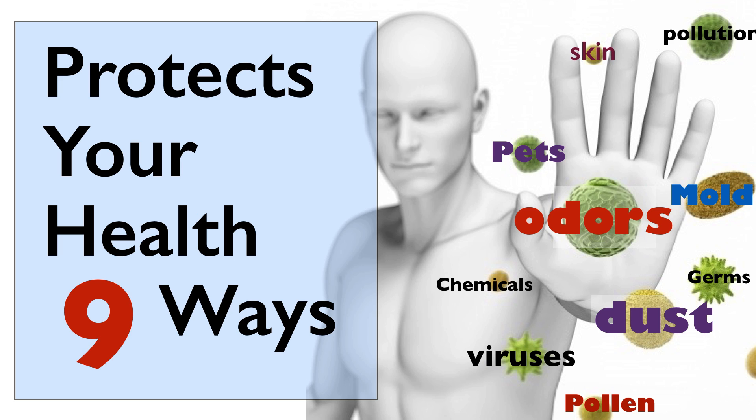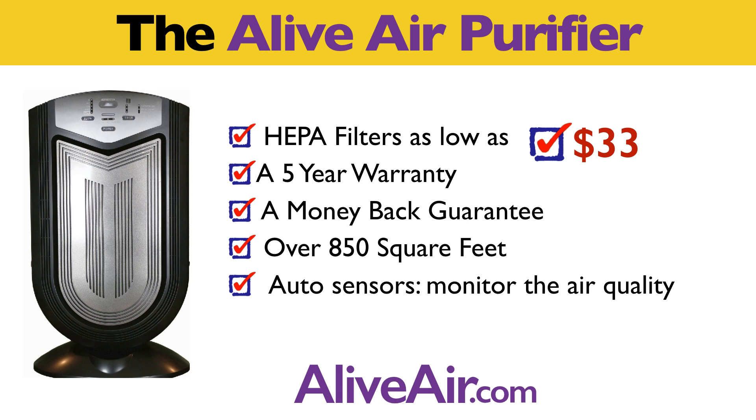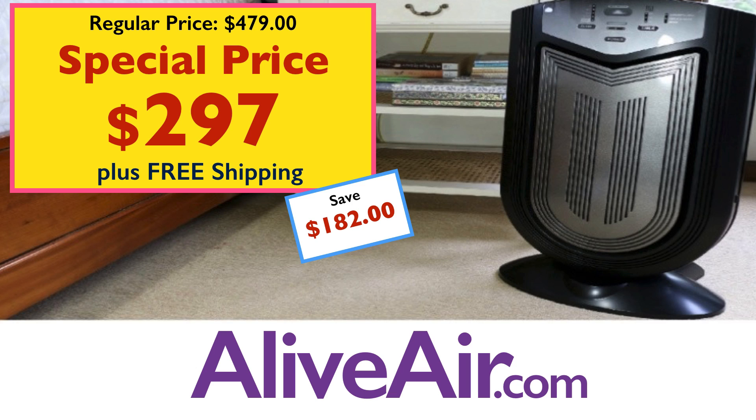The cumulative effect of the 9 technologies supports the whole body and immune system by removing chemicals, odors, and pollution, while also killing germs, bacteria, and viruses, as well as the HEPA effect of removing particles. It has HEPA replacement filters as low as $33, a 5-year warranty, a money-back guarantee, and it covers over 850 square feet, including auto sensors that monitor the air quality and adjust accordingly. It's a great value and on sale now for $297 at AliveAir.com, with free shipping included.